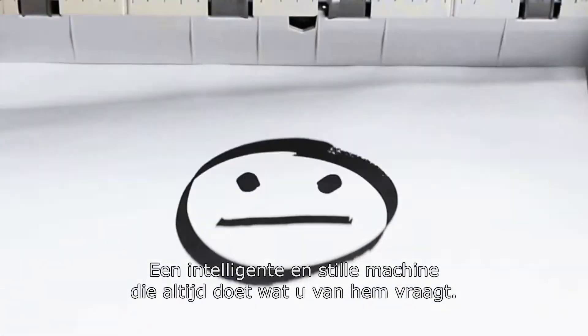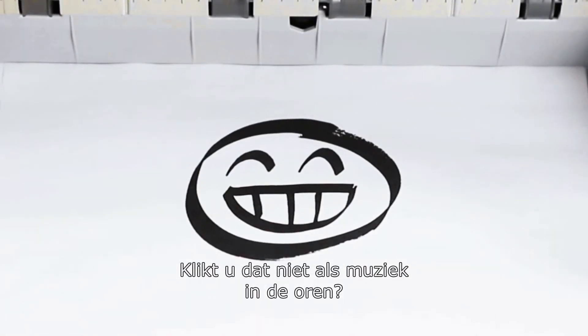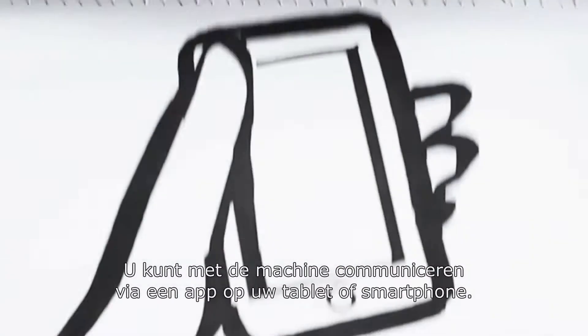A smart and quiet worker who always carries out your instructions. Doesn't that sound like the ideal assistant to you? You can communicate with it via the app on your tablet or smartphone, where and whenever you want to.